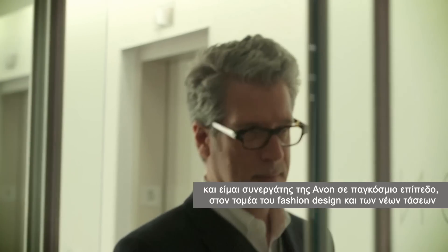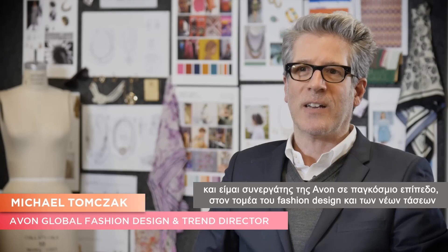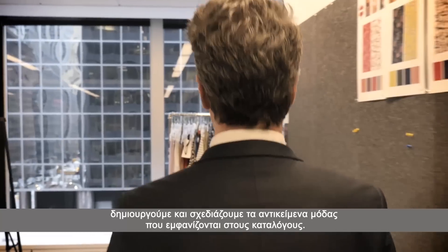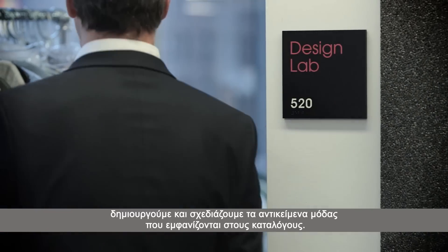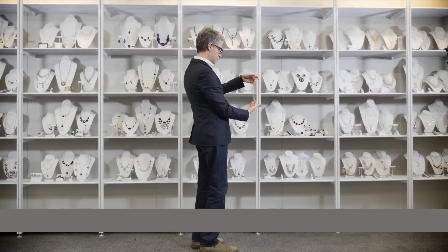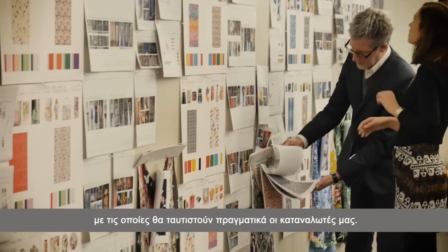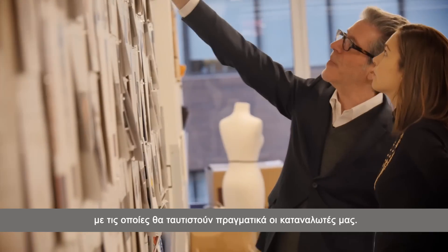Hi, I'm Michael Tomczak, Avon Global Fashion Design and Trend Director, and I am really excited to be able to take you behind the scenes to show you how we develop trends and products. The trends that I'm looking for are truly global trends that are really going to address the breadth of who our consumer is.